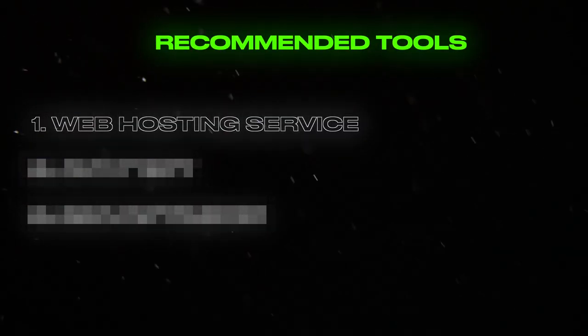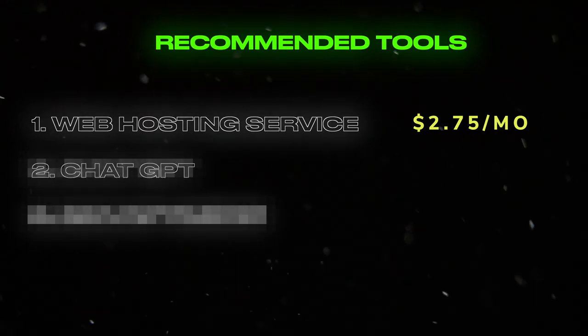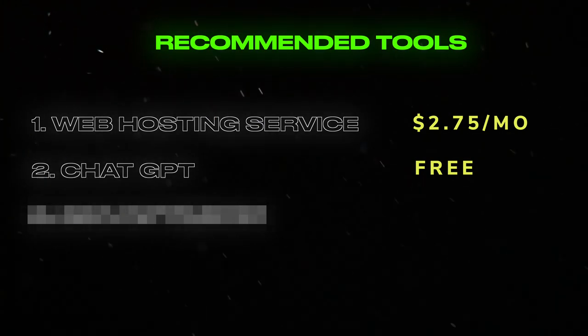So how can you get started? There are really only a couple of tools you need. First, I want to break down the total cost of starting this business. You will need a web hosting service with a free domain for $2.75 per month — this covers pretty much everything you need. For the price of a cup of coffee each month, you'd have a web address and a website where you can write as many blog posts as you'd want. Then you will need ChatGPT to generate quick articles that serve as a starting point. We are going to rewrite these articles for SEO — search engine optimization — and ChatGPT is completely free to use.